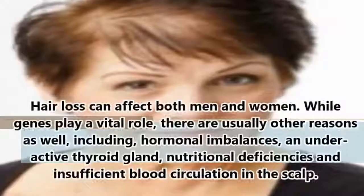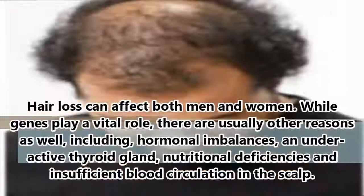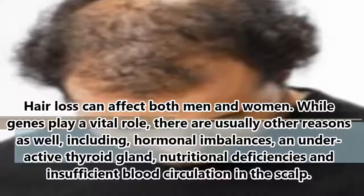Coconut oil and onion juice for hair growth. Hair loss can affect both men and women. While genes play a vital role, there are usually other reasons as well, including hormone imbalances, an underactive thyroid gland, nutritional deficiencies, and insufficient blood circulation in the scalp.